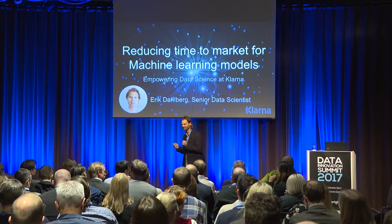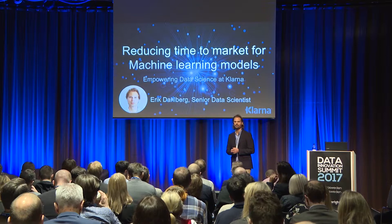I'm going to talk about how we reduce time to market for machine learning models at Klarna. But let me first talk a little bit about Klarna. I work in a division called analytics, where the data science team is 11 people.